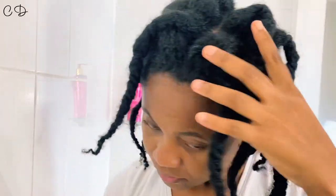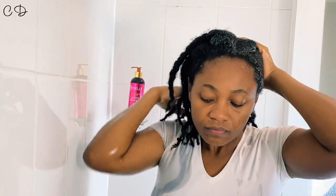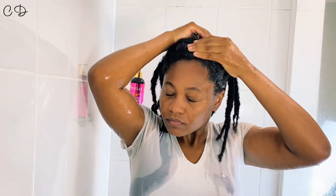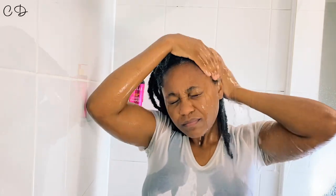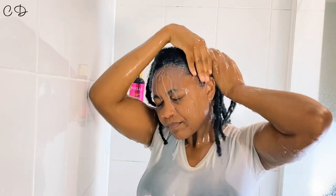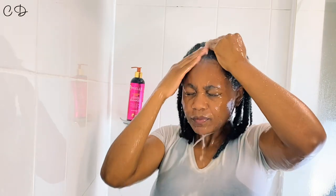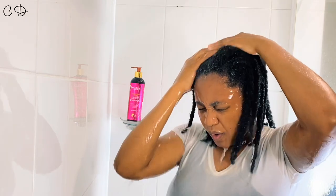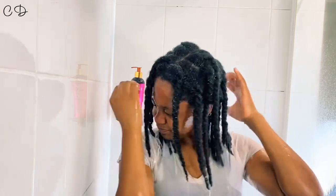I went ahead to rinse my hair — in this particular video my hair was pretty dirty, like eight weeks of no shampoo. I went ahead to rinse my hair really thoroughly just to make sure I got as much dirt and product out of the hair before I applied the shampoo, because I was trying to apply the shampoo only once. I didn't want to double shampoo because I don't want to dry my hair out, but hopefully it is as moisturizing and great as it's been marketed to be.